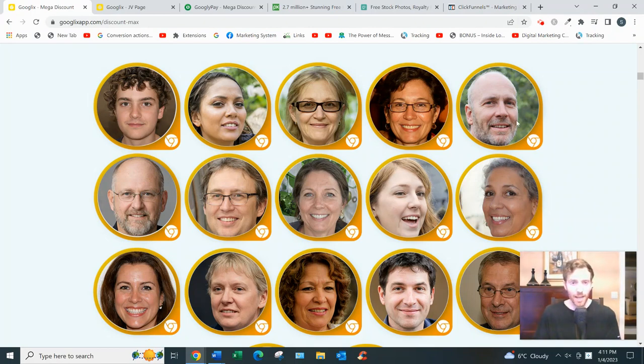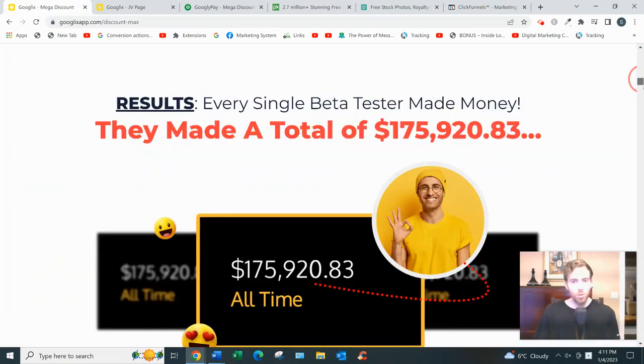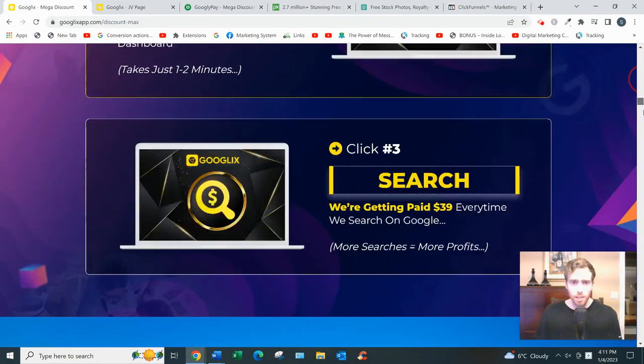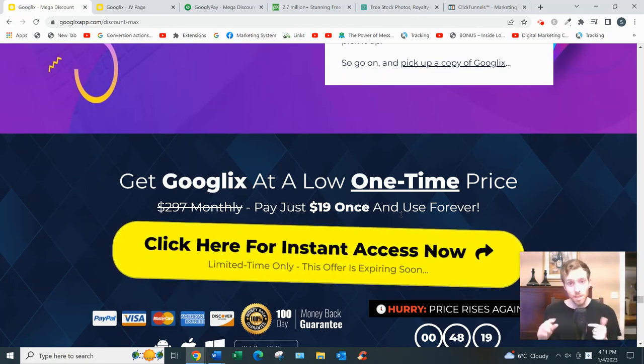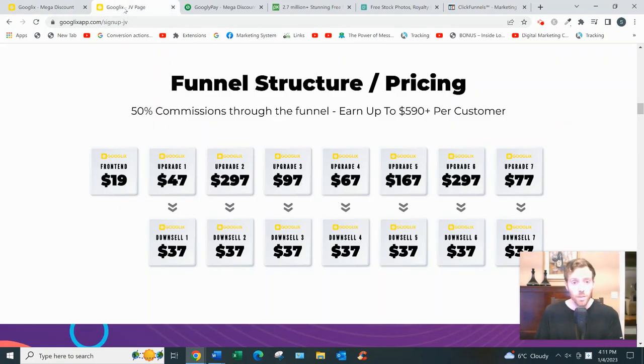The price of GoogleX is cheap - it's $19, or $17 if you exit the page for a $2 discount. But then there are seven upsells - you heard that right. If you bought all the way through, you'd end up spending just over $1,668, or about $1,066 with the discount. That's a bit much in my opinion. If you bought a headset and they tried to upsell you seven times you'd be confused and frustrated. Two or three upsells is fine, but seven is excessive.